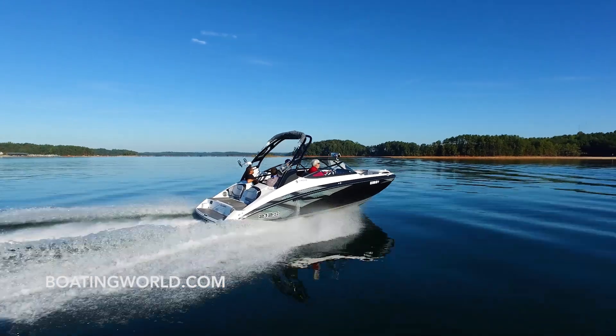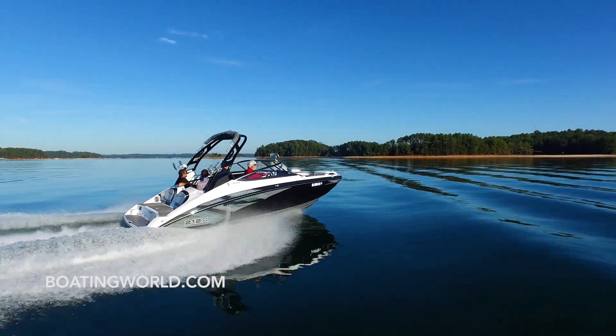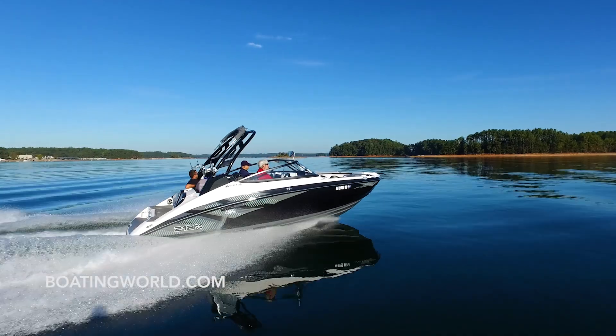Beautiful day at Lake Lanier. It's October, but it feels like summer — the endless summer with the endless wave.